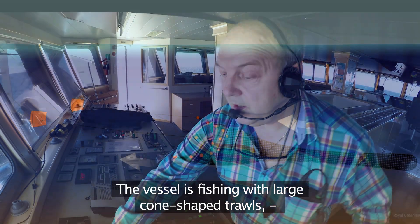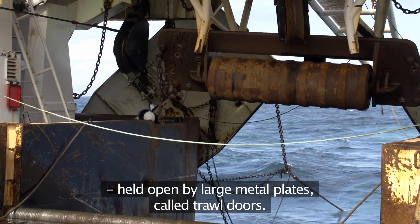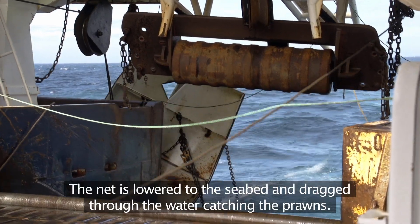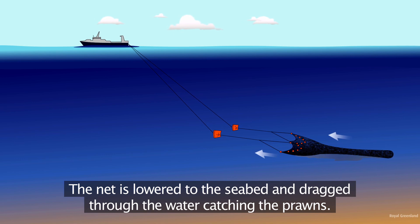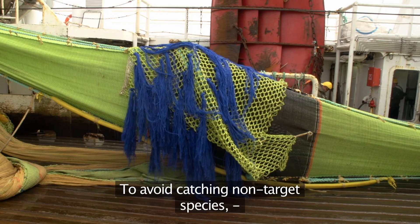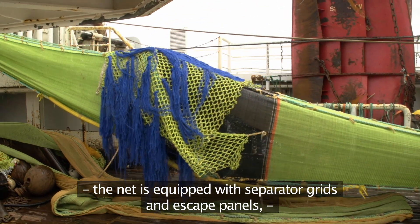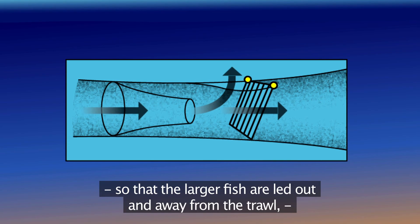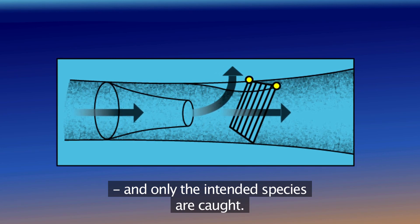The vessel is fishing with large cone-shaped trawls held open by large metal plates called trawl doors. The net is lowered to the seabed and dragged through the water, catching the prawns. To avoid catching non-target species, the net is equipped with separator grids and escape panels so that the larger fish are led out and away from the trawl and only the intended species are caught.